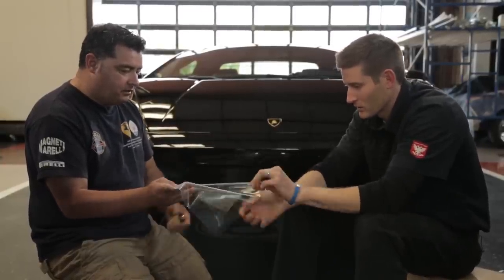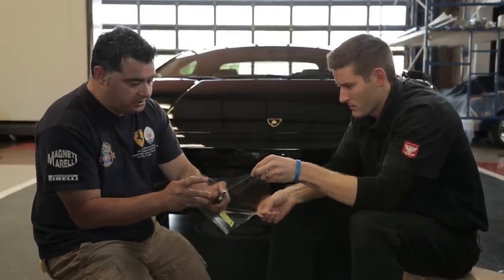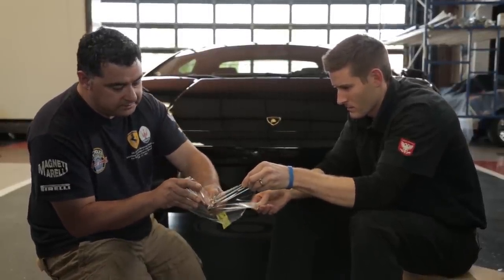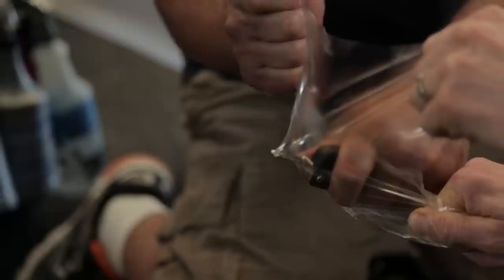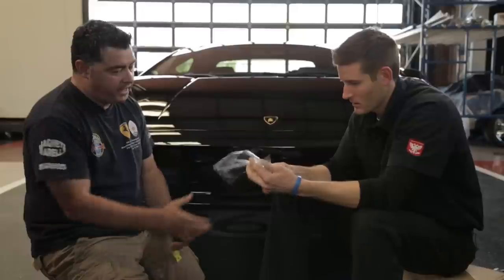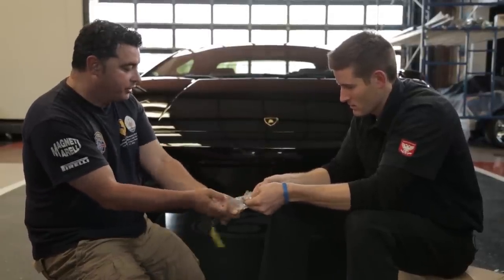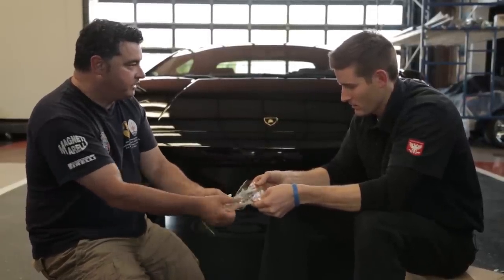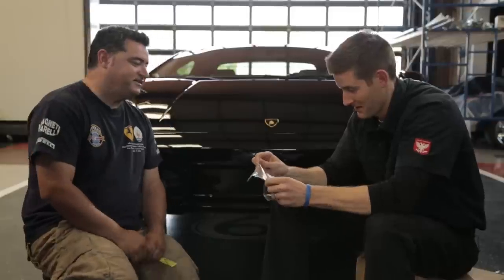Here's a Lamborghini key — let me show you how strong this film is. Just think of a rock hitting this. I'm pushing this pretty far into the film. So that's with a lot of force and it's really strong. It stretches a lot too, and that's how you get it to go around the curves of the vehicle.